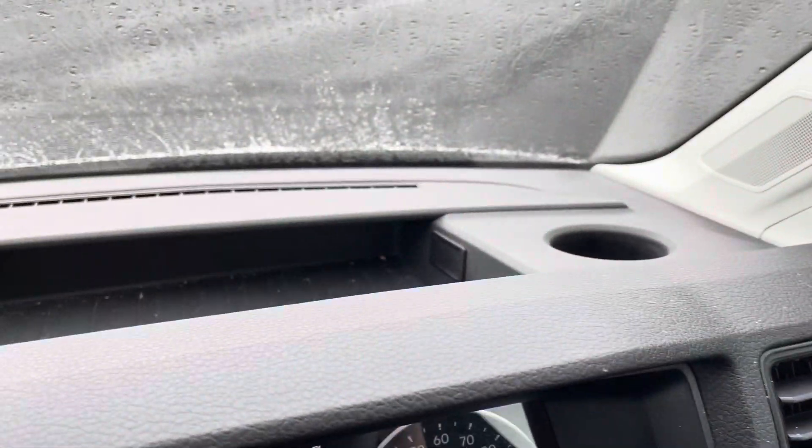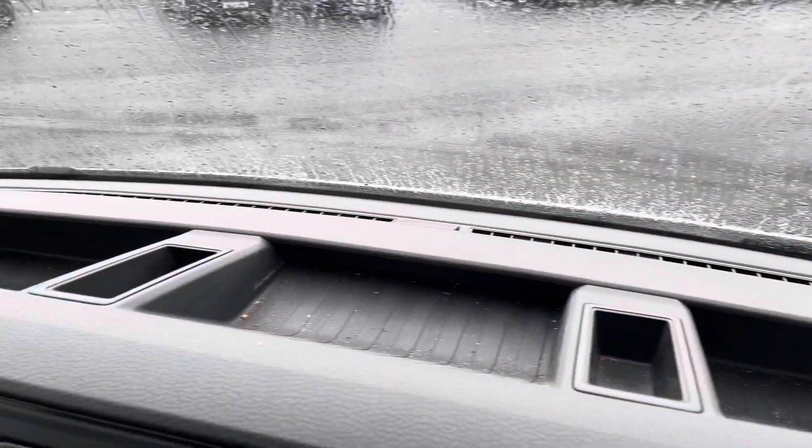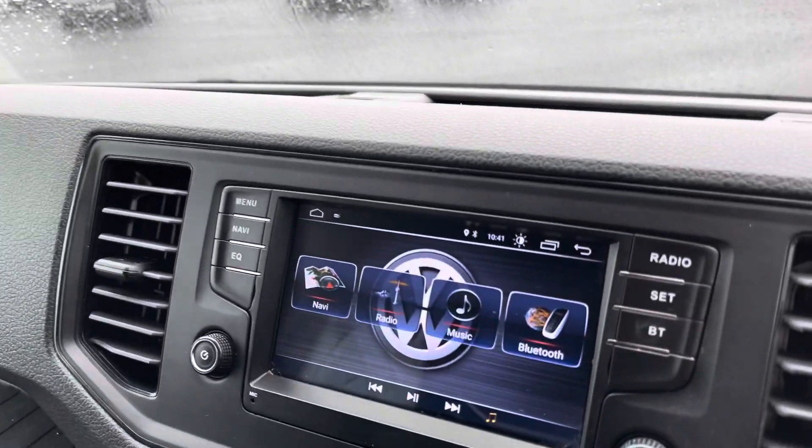Directly above the dashboard there's additional storage for your cup holders, documents and invoices, and on the passenger side there's even a 12-volt connector.